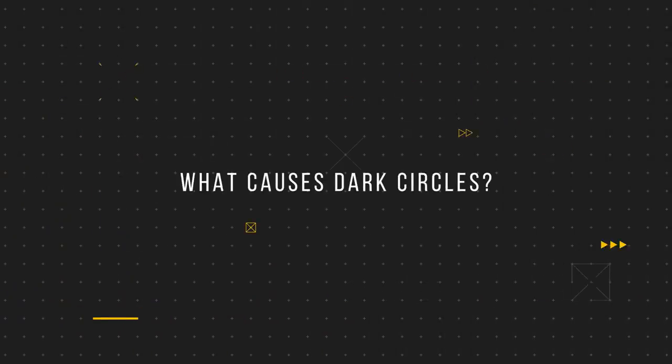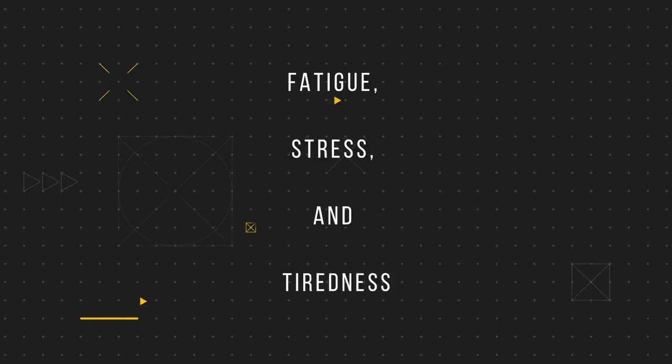To understand what type of treatment you should be seeking out for your dark circles, let's first look at the potential causes. Fatigue, stress and tiredness in general are the main reasons for the development of dark circles, but it's important to note that this is a multifactorial condition, meaning that more than one factor can result in the development of these circles.